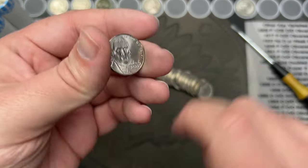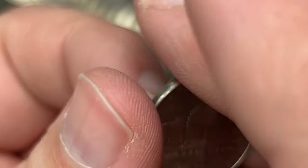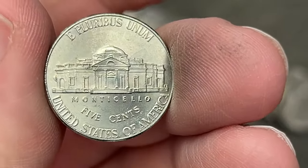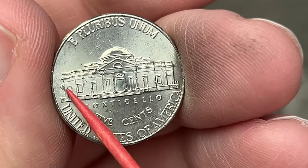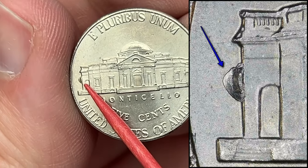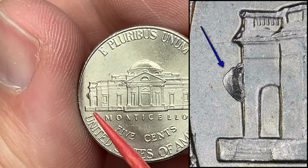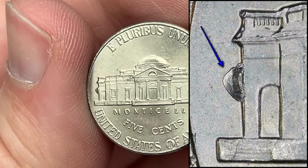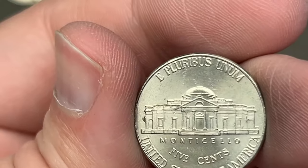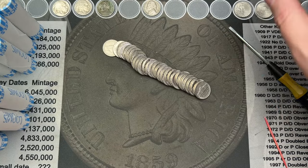Roll number 32. Got a 2022 out of Philadelphia. This one has a nice-sized die chip here on the side of the building. This is a beehive die chip because it looks like there's a big old huge beehive on the side of the building. I'm going to toss that up here.